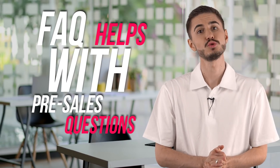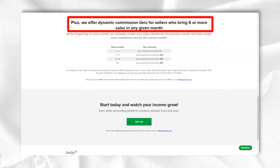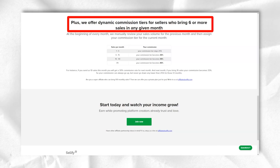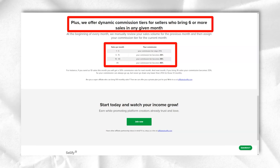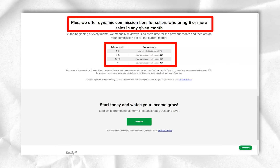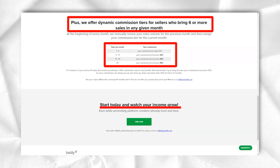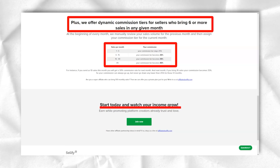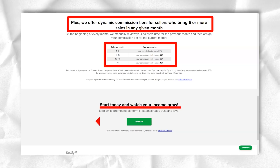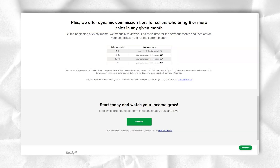As far as support is concerned, Sellfy offers an FAQ section that helps with pre-sales questions. Sellfy's documentation consists of about 30 items, so it's easy to find what you need without getting overloaded. The only way to contact the support team directly is via email — there is no phone support — but you can get priority access with a paid plan. You also have a blog, Facebook, and Twitter accounts as additional resources.